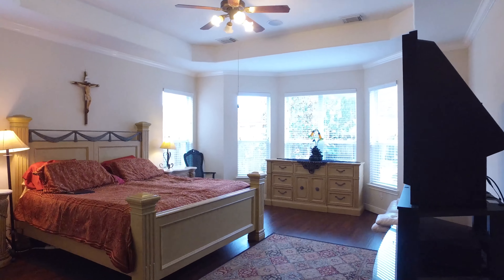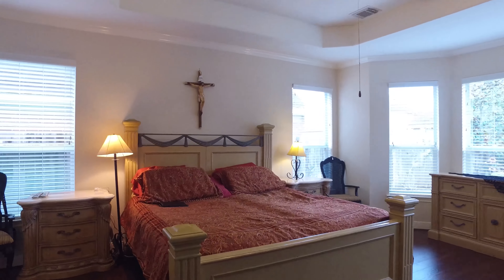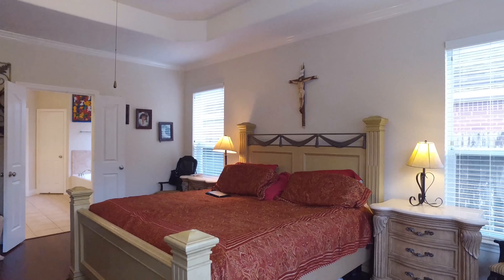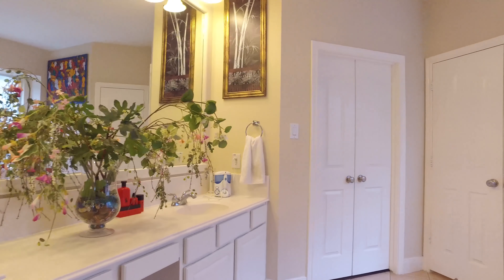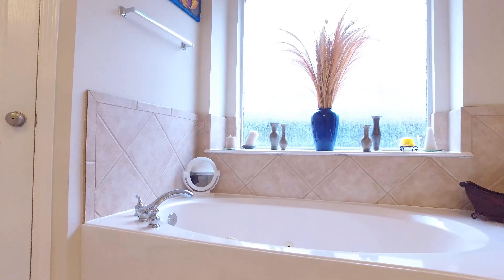You're going to find a large master suite on the first floor, with lots of windows and a beautiful ceiling. There's a nice master spa as well, with a large soaking tub with jets, his and her sinks, large closets, beautiful natural light, and a separate shower.